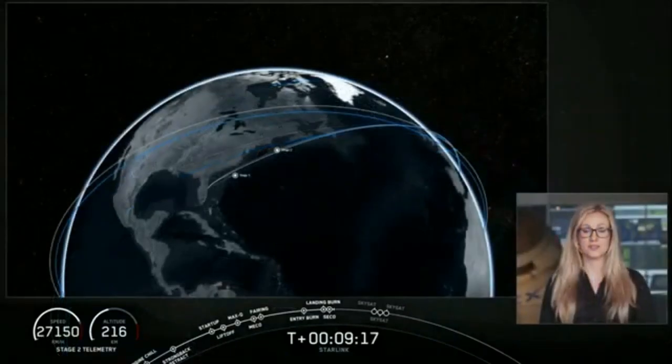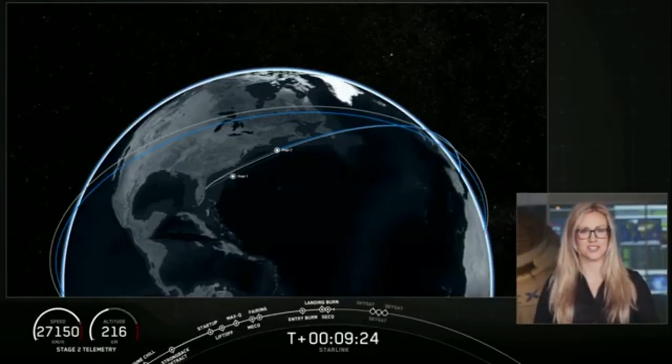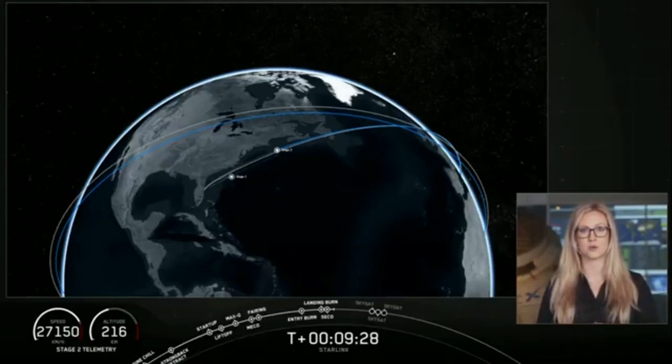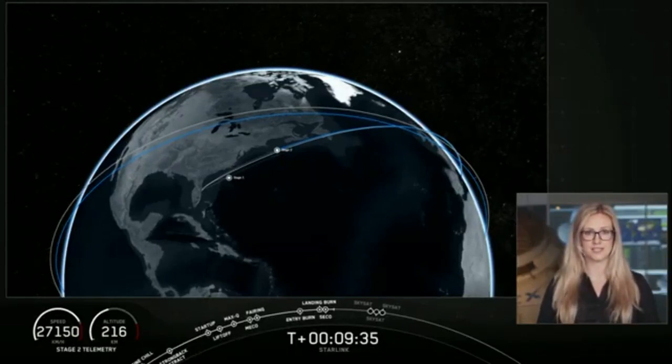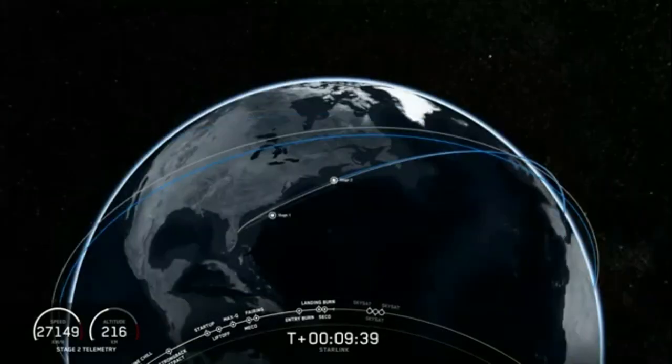Turning our attention back to the second stage, we've had confirmation of second engine cutoff, or SECO 1, and confirmation of a good orbit. Stage 2 is going to coast in this orbit for another three and a half minutes. We'll take a quick break and be back at T plus 12 minutes for the deployment of Planet's three SkySats.